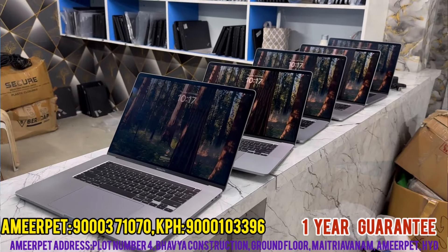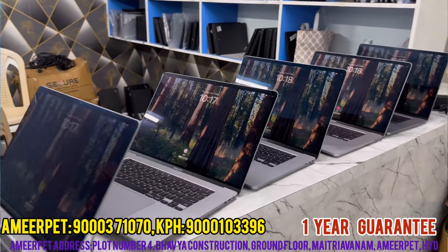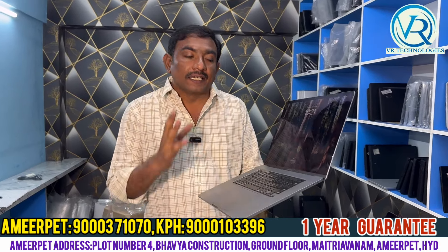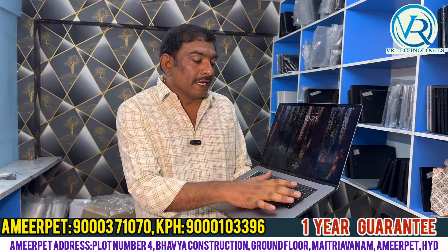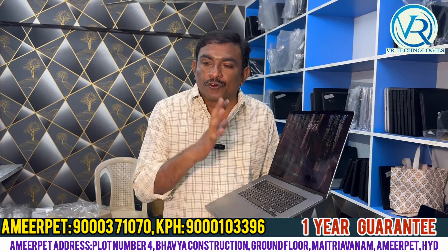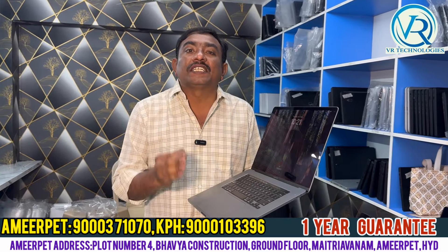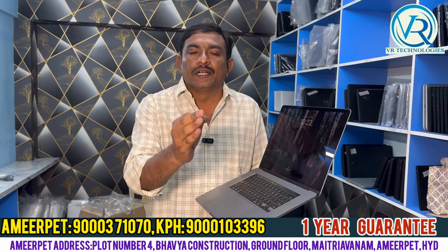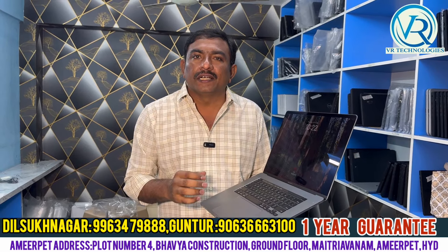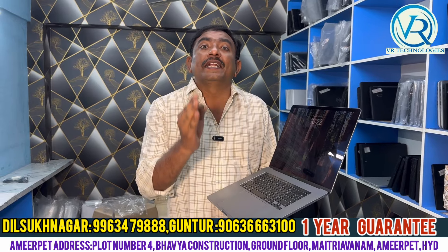MacBook Pro. The model is A2141, i9 9th generation, with a 16GB RAM and 1TB NVMe SSD.